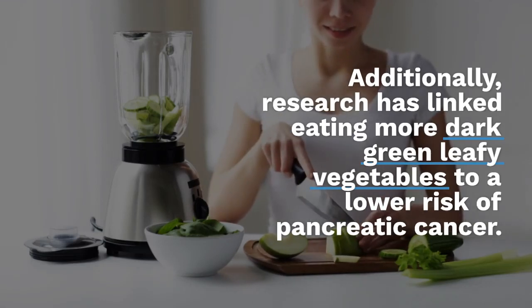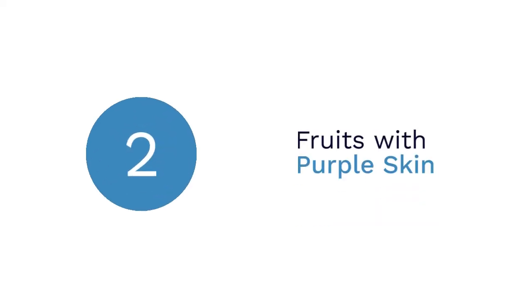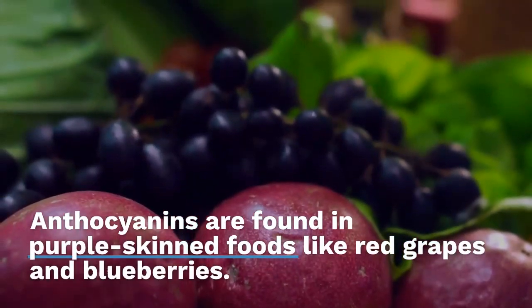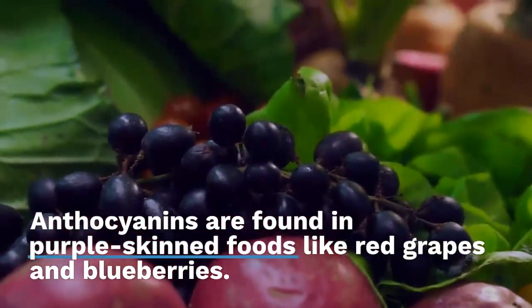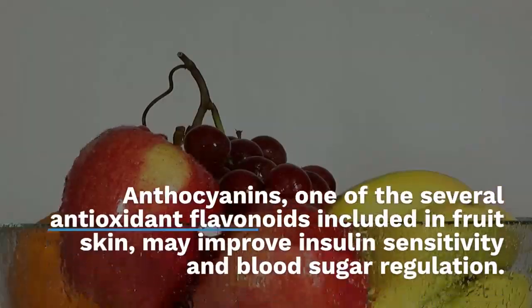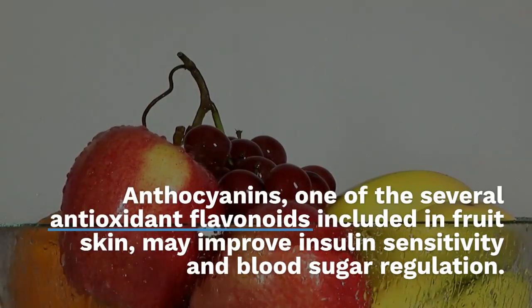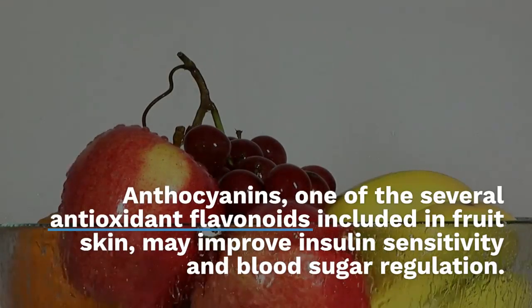Two: Fruits with Purple Skin. Anthocyanins are found in purple-skinned foods like red grapes and blueberries. Anthocyanins, one of the several antioxidant flavonoids included in fruit skin, may improve insulin sensitivity and blood sugar regulation.